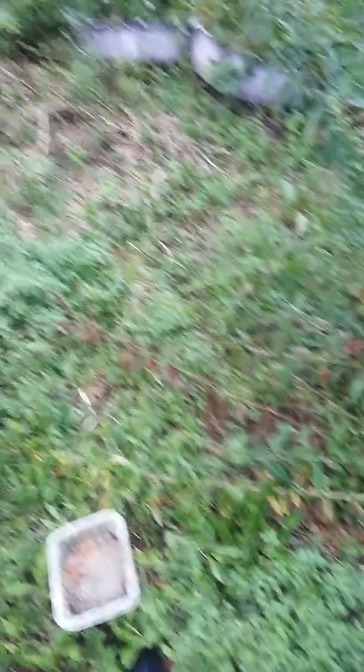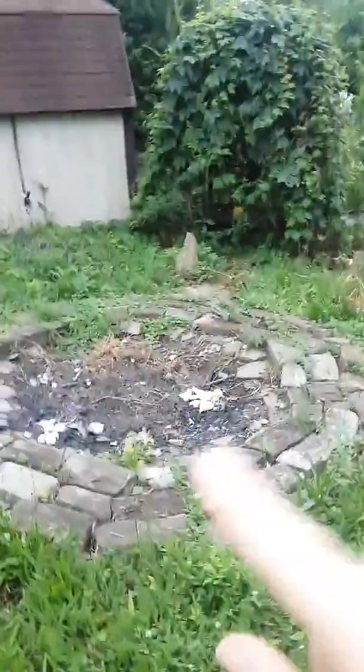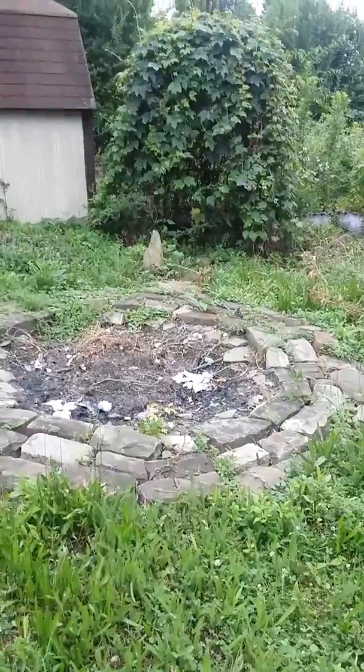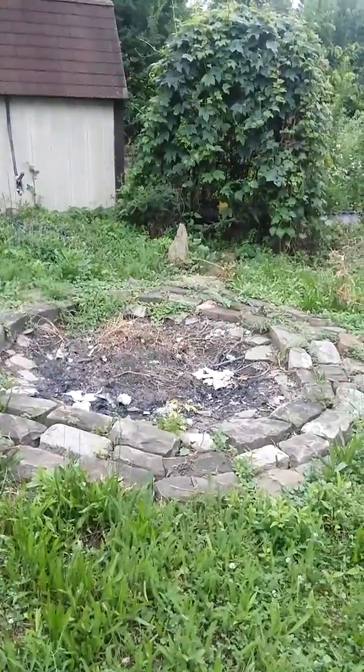Here we have the front lawn and some junk. That's the fire pit and I don't know if you've ever seen, but inside this is a bench. I need to trim it free so I can sit in it because it's become a bit of a bug cave.